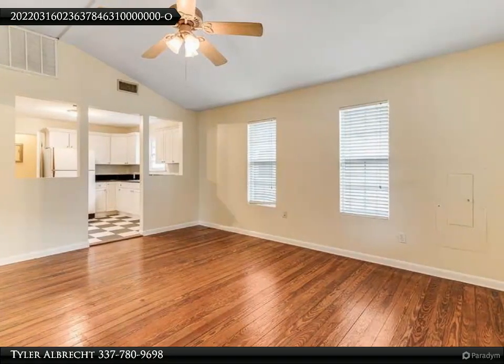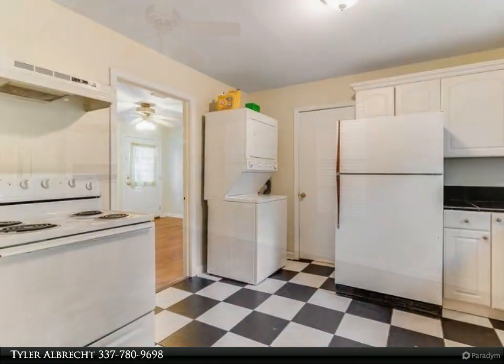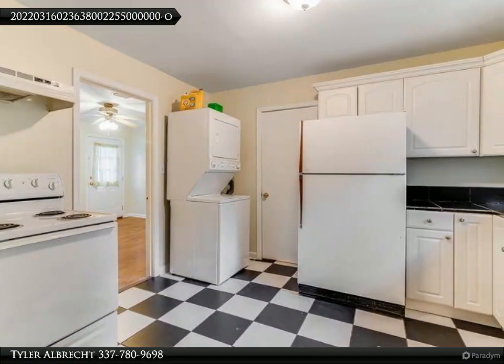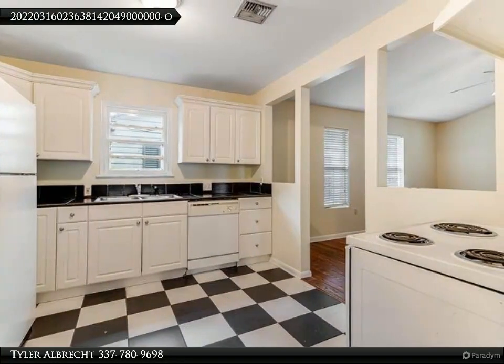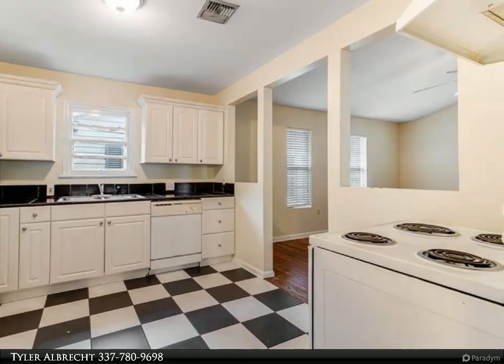It comes move-in ready with all the appliances — all you have to do is bring your belongings. This unit features a massive front porch facing General Mooden and Rainbow Row townhouses. It's freshly painted and the large living room has tall ceilings, making the place feel large but cozy. Don't wait.